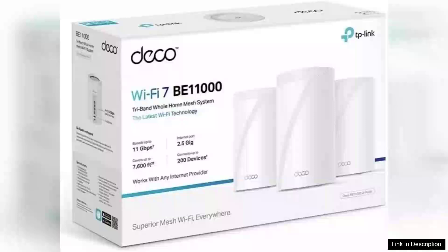The TP-Link Deco BE11000 Multi-Gig Whole Home Mesh Wi-Fi 7 System 3-Pack is a game-changer for anyone seeking seamless internet coverage throughout their home. With its futuristic Wi-Fi 7 technology, this mesh system promises lightning-fast speeds, enhanced capacity, and improved efficiency, making it an outstanding option for smart homes or high-demand environments.